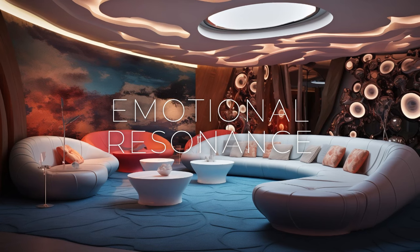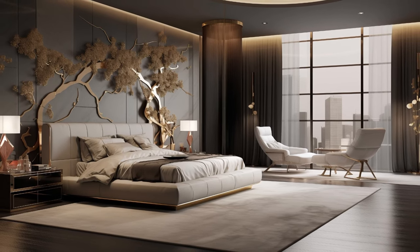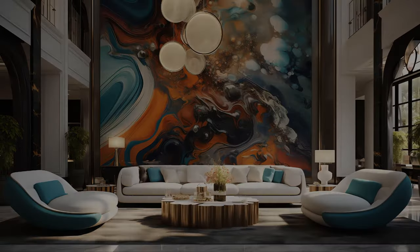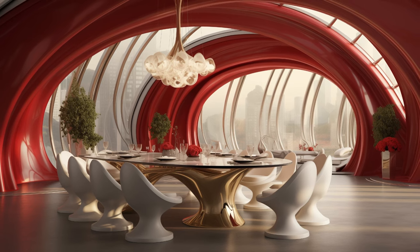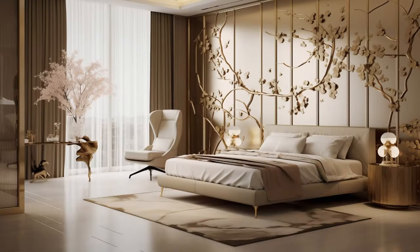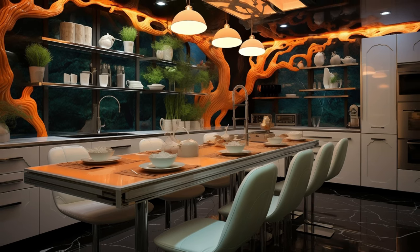In the realm of modern fusion interiors, designers are adept at harnessing the emotive power of design to elicit profound experiences. With a keen eye for detail and a deep understanding of human psychology, designers endeavor to evoke emotional resonance, infusing their creations with a sense of joy, wonder, and introspection. Through meticulous curation of colors that evoke specific moods, textures that invite tactile exploration, and spatial arrangements that encourage movement and contemplation, they strive to create environments that resonate deeply with occupants on a visceral level. Modern fusion interiors are designed to engage the senses and stir the soul, leaving a lasting impression on all who inhabit them.